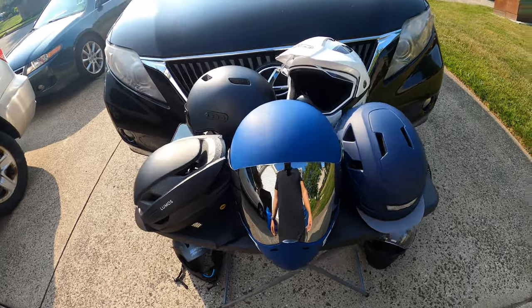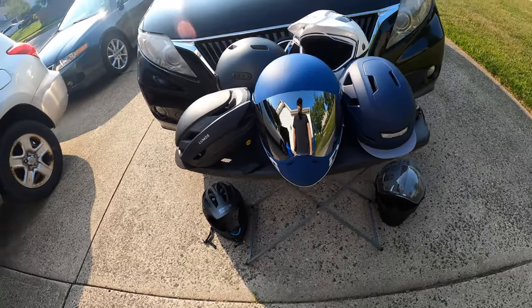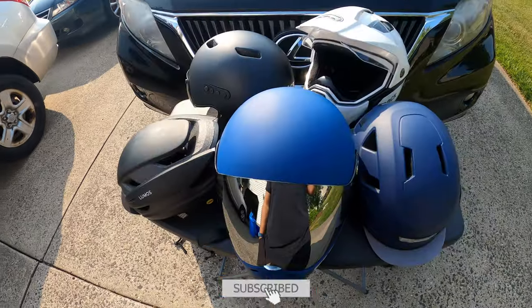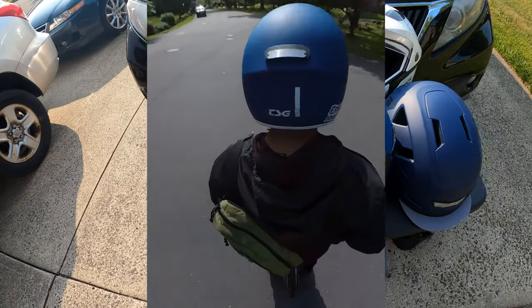Alright guys, welcome back to the channel. It's E-Rock Rods. We're doing a little review video on the TSG Pass Pro helmet, but we're also gonna go through all these helmets that led me to getting the TSG. If you guys follow the channel, you know that I am a helmet advocate. I always advocate wearing a helmet whenever you're riding.